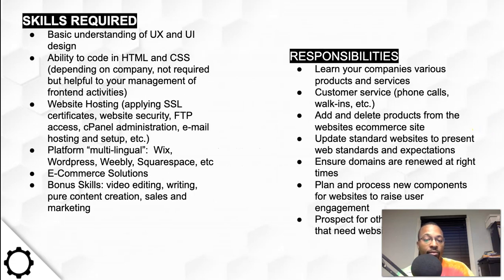What are some of the responsibilities and skills required? Basic skills include a basic understanding of UX and UI design, the ability to code in HTML and CSS, website hosting, applying SSL certificates, and website security. Website security is a huge thing.